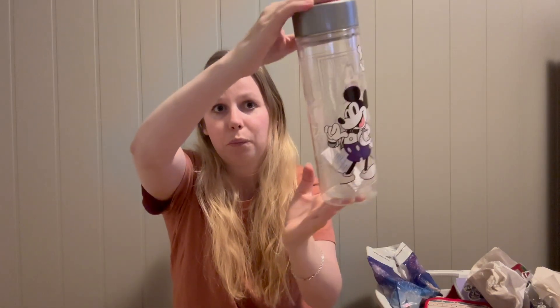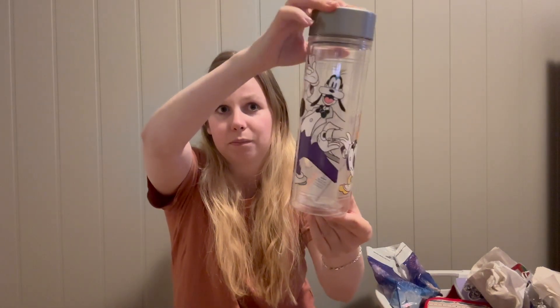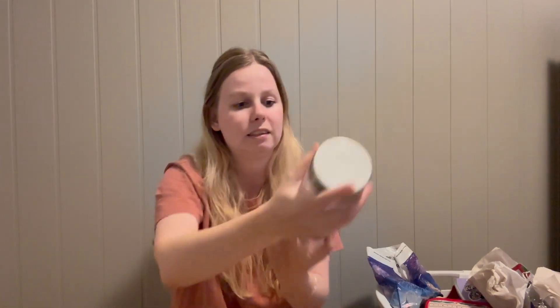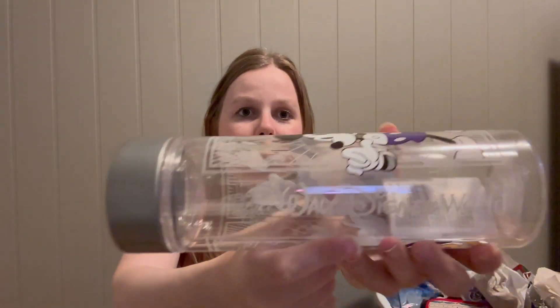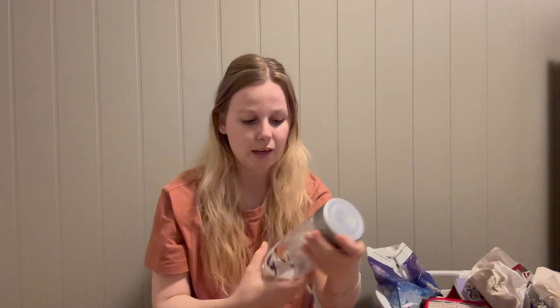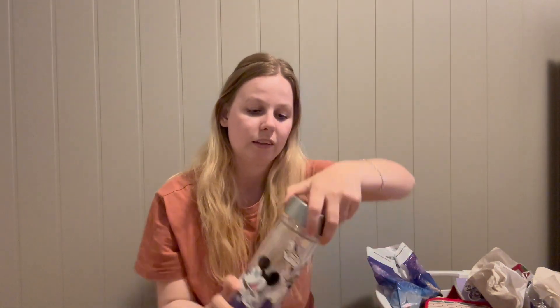I also got this water bottle with Mickey, Goofy, and Donald on it. It says Walt Disney World and has the 100th anniversary logo. I wanted a water bottle, and when I saw this I thought it was super cute.